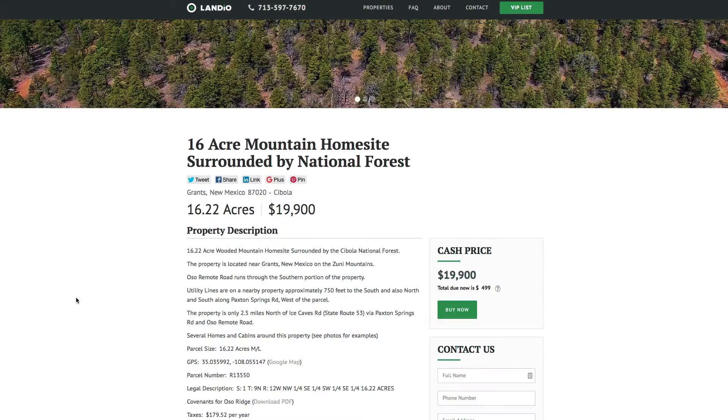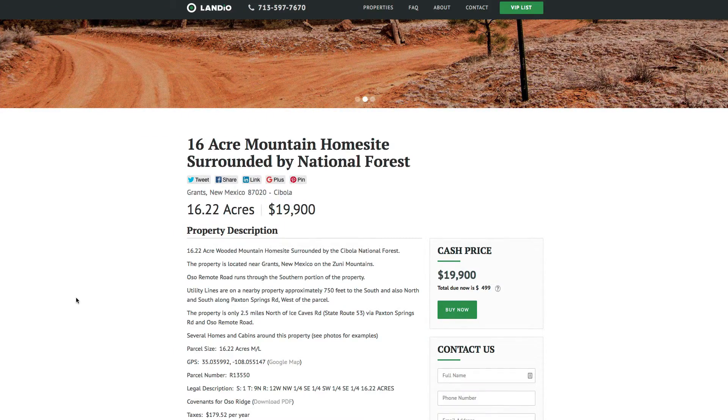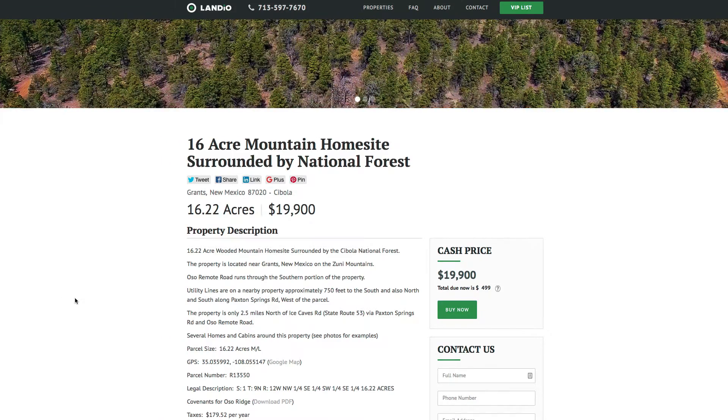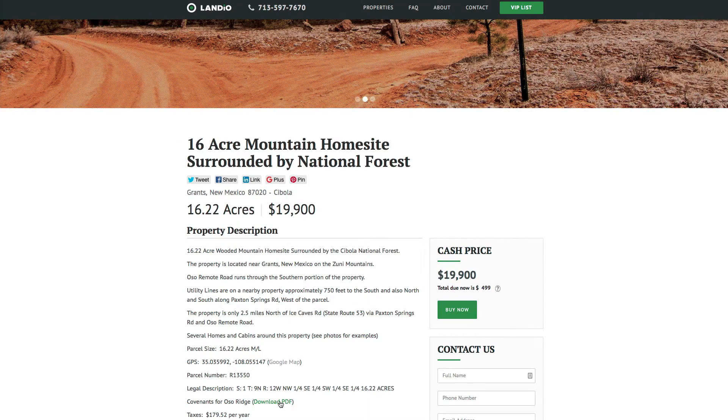The property taxes are only about $180 a year for the whole 16 acres. There's no HOA, no HOA fee. When this land was subdivided they called it Oso Ridge. Here's a link on our website to download the covenants for Oso Ridge — very light restrictions.